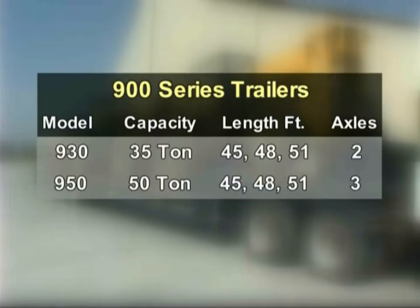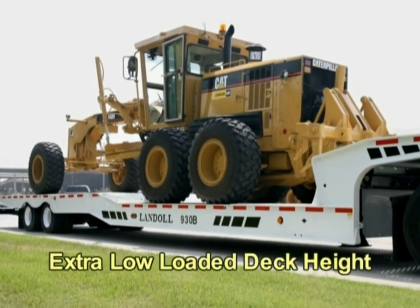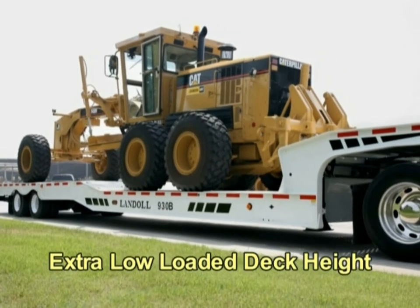900 series trailers are available in dual and triple axle models with 35 ton and 50 ton load capacities and in 45, 48, and 51 foot lengths. There is also a 51 foot dual axle double drop model that provides extra low loaded deck height.